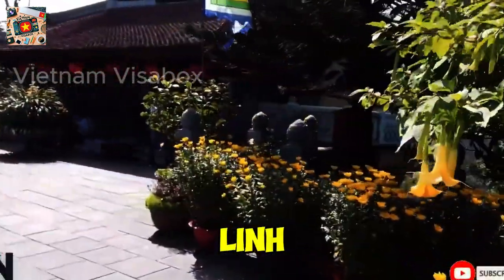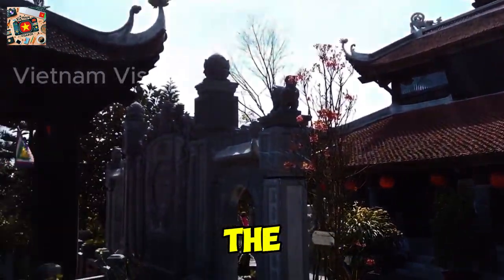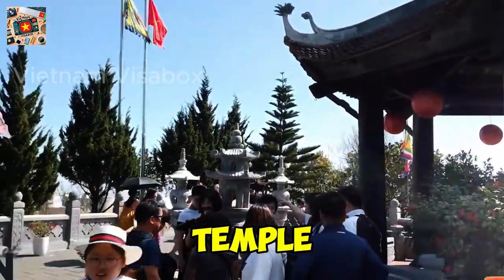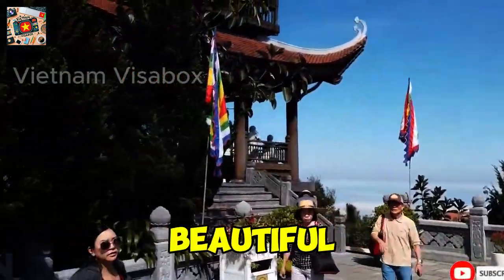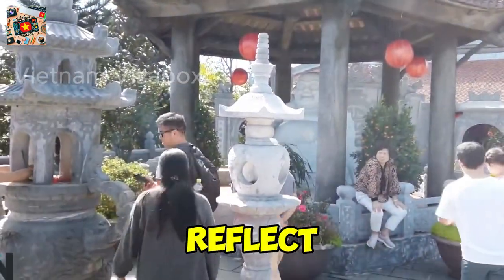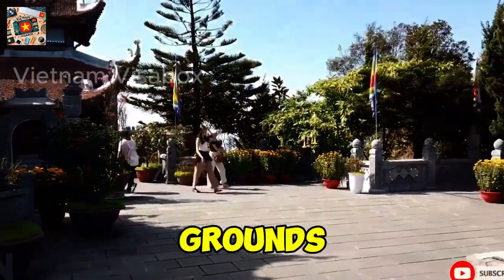Number 10: Lin Chua Lin Tu Temple. For a quieter, more spiritual experience, visit the Lin Chua Lin Tu Temple — a hidden gem in Ba Na Hills. This lesser-known temple offers a peaceful escape with its beautiful architecture and serene atmosphere. It's a great place to relax and reflect. Don't miss the chance to ring the temple bell for good luck, and enjoy the panoramic views from the temple grounds.